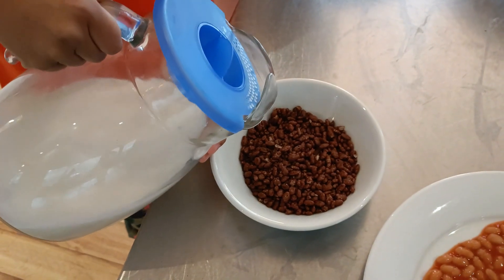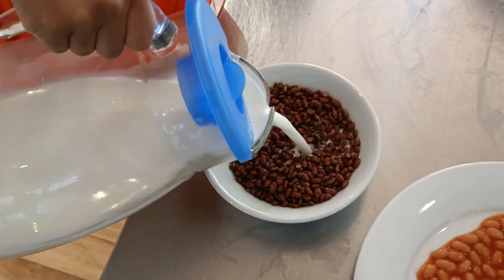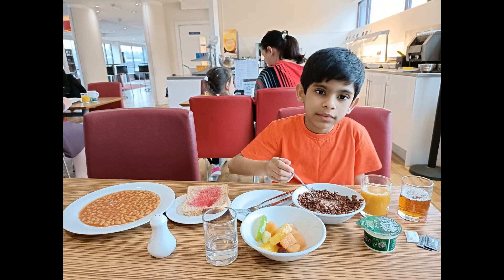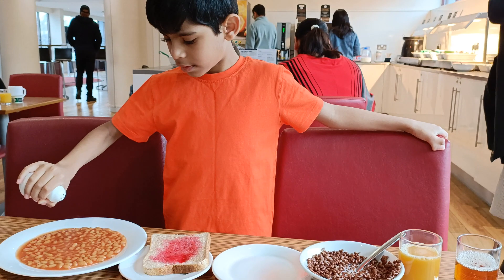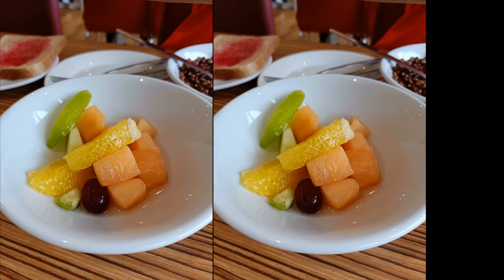And I'm adding some milk to it, as you would with normal cereal at home. After I got all my breakfast, I put some salt and pepper on my beans. And I also got some delicious juicy fruits.